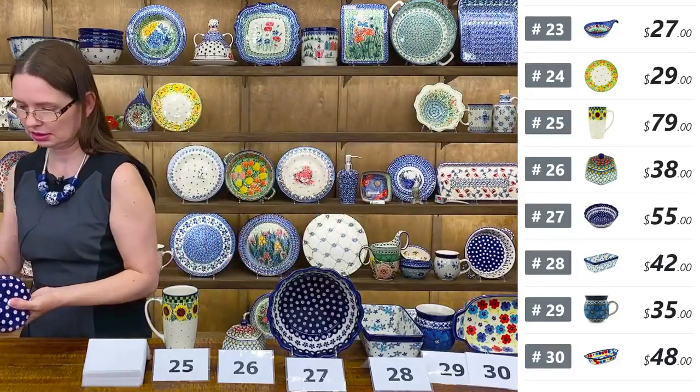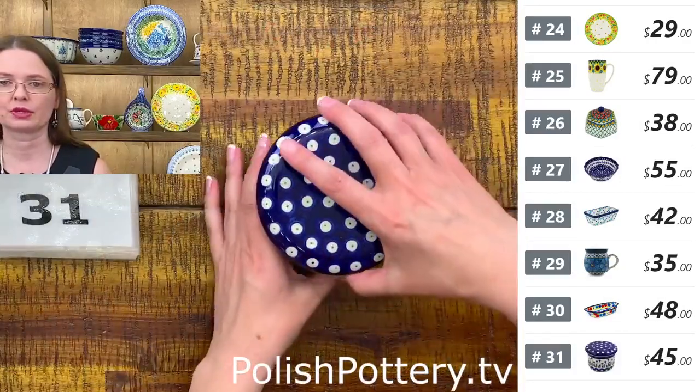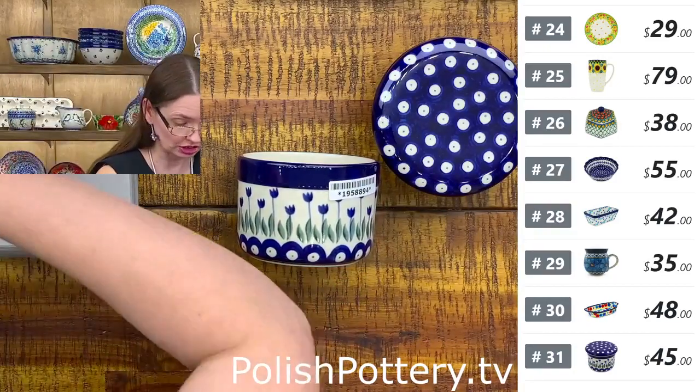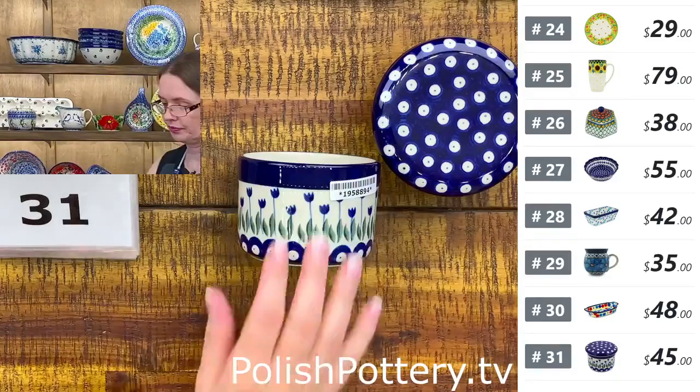Before I clean the table, I will scan the French butter dish. Here is a French butter dish from Ceramika Artystyczna. The butter dish is composed of two parts. The base is used for water, which creates a natural seal around the butter. You can store it without refrigeration for a few weeks on the countertop and it will be soft and ready to use.